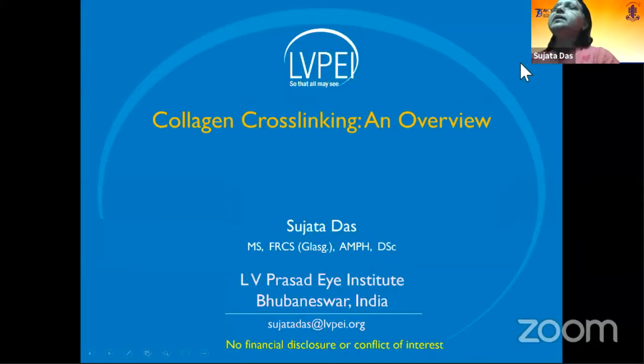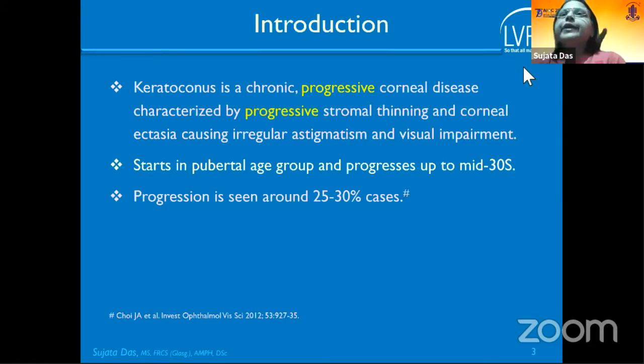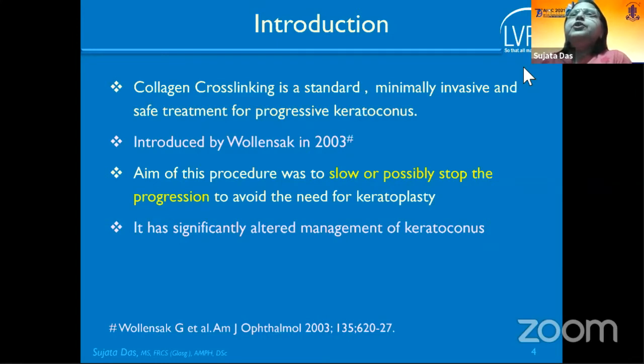Good evening. Thanks for the opportunity. I'll be speaking on corneal cross-linking with a focus on keratoconus. Keratoconus is a chronic progressive ectatic disease characterized by progressive stromal thinning. Visual impairment starts around age 14–15 and progresses up to mid-30s. Corneal transplantation is seen in 25–30% of patients. Until 2003, we did not have any procedure to stop the progression. Collagen cross-linking is a standard, minimally invasive, safe treatment for progressive keratoconus, started by Wollensak. The aim is to slow or possibly stop progression and avoid the need for keratoplasty.